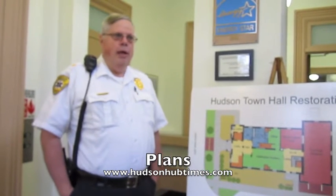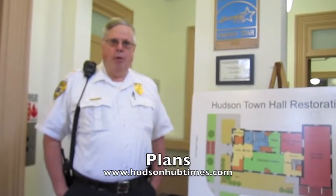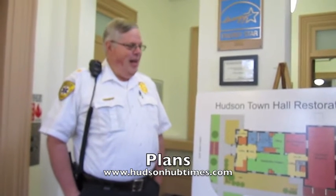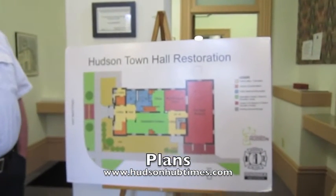One of the biggest first steps the two groups — the Hudson Fire Department Association and Destination Hudson — made when we got together was to decide on our architect. We looked through many different options and decided on Peninsula Architects. Having Chris Bach and Joe Matava involved has just been fantastic. They're a local company here — Joe lives right around the corner from the building. They have created this conceptual plan for us, and it's probably the fifth or sixth different iteration that we've had.